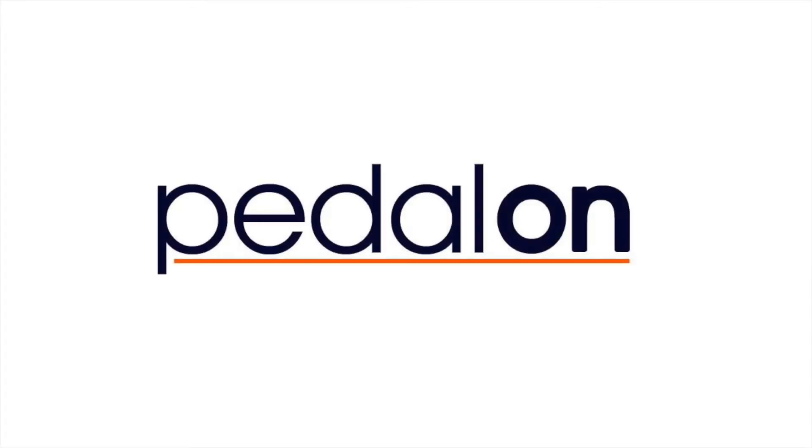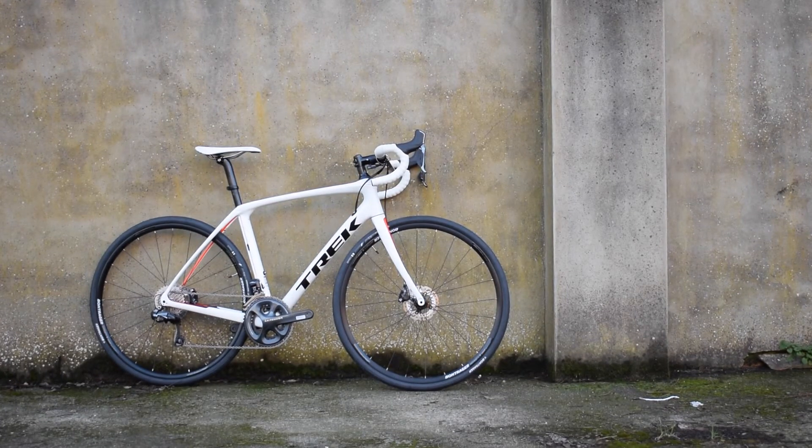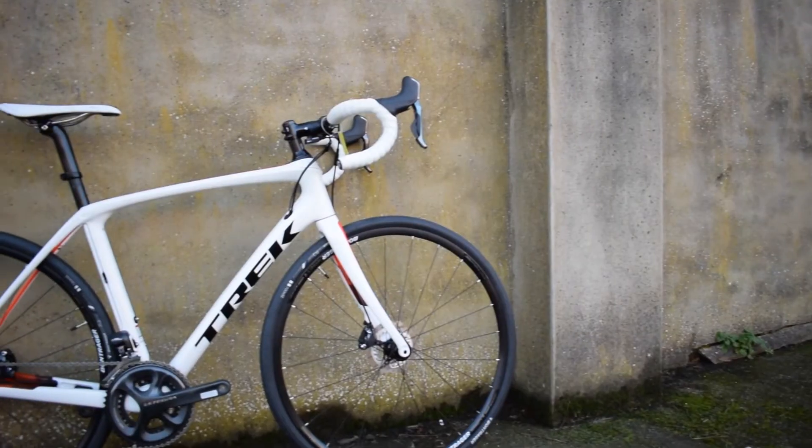Hi there, Matthew from Pedalon here. The Domane SLR is Trek's endurance race bike. It is a result of building on an already fantastic endurance race bike, which has seen its fair share of classics wins such as Paris-Roubaix and the Tour of Flanders.